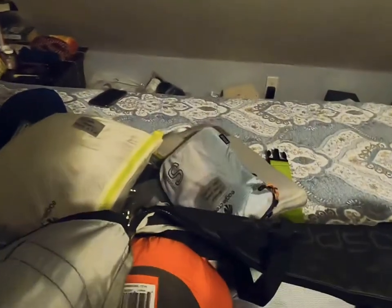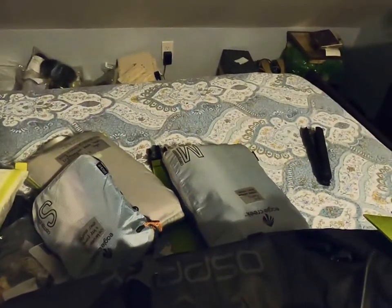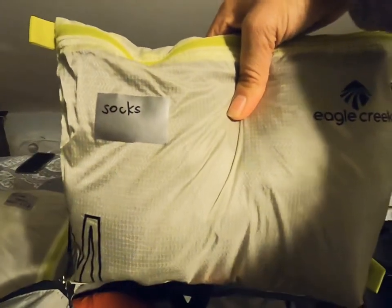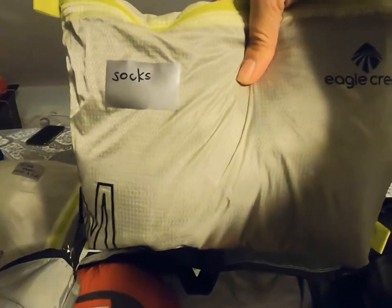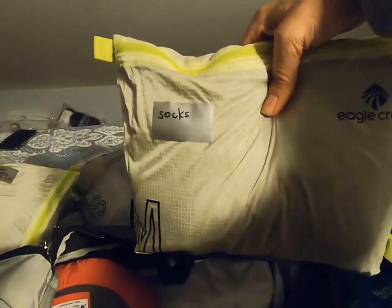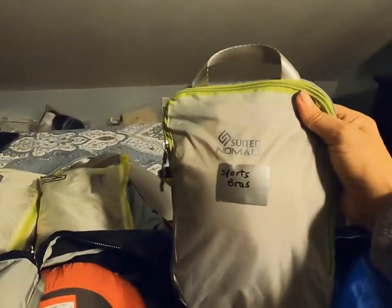I also have underwear, rain pants, thick fleece layers, and merino wool base layers. Socks are super important — I have seven pairs even though they suggest four to five, but some are sock liners and I wanted extras in case they get wet and don't dry in time for the next part of the climb. And sports bras.